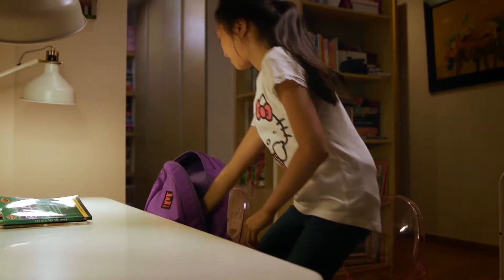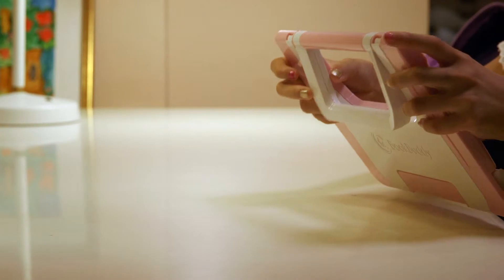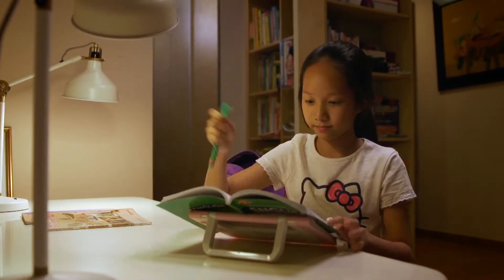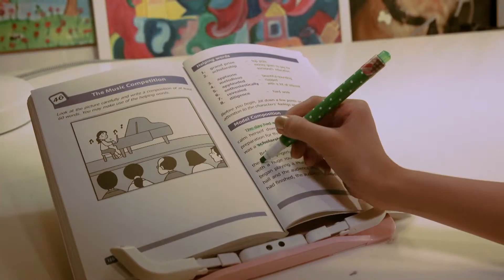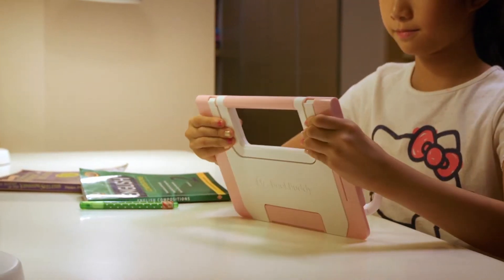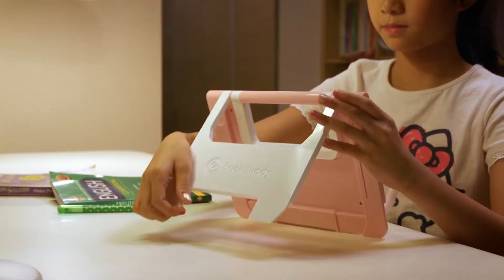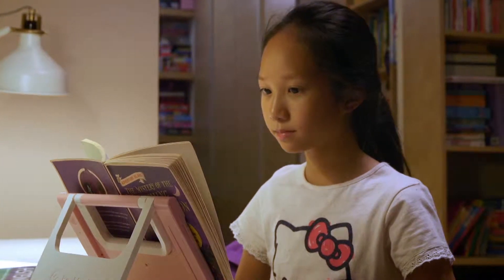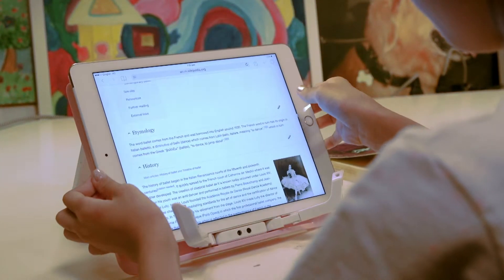The BookBuddy is designed with children in mind. It is lightweight and portable. Kids can use the BookBuddy at a lower angle, which is ideal for simple annotations, or to read upright for the most comfortable reading position. It works great with tablets and smartphones too.